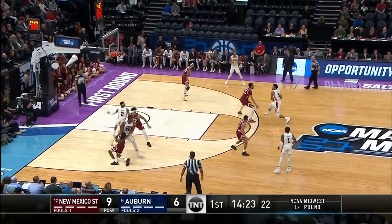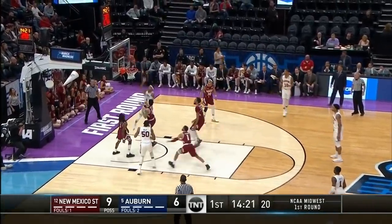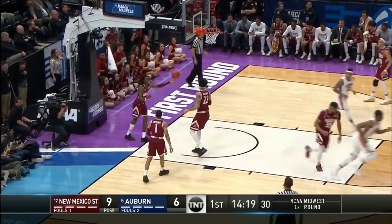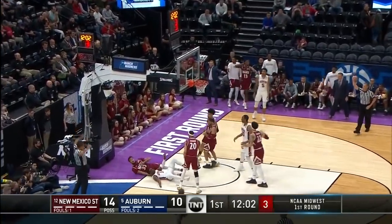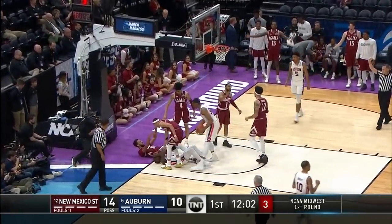They are one of the best teams in the country — they shoot 57% from two. That's a great screen on the baseline, and Bryce Brown connects off glass. Harper tried to attack, he does, and count it, and the foul.